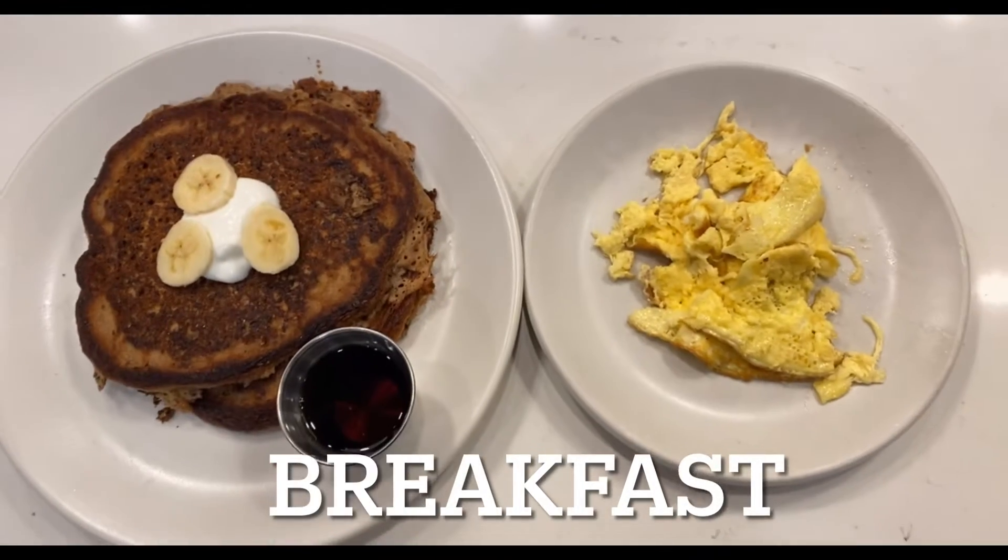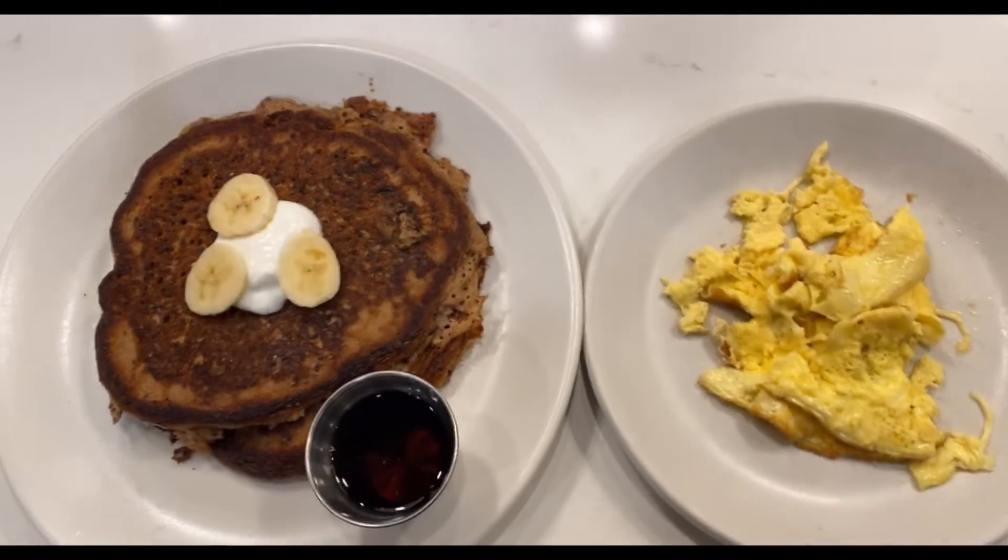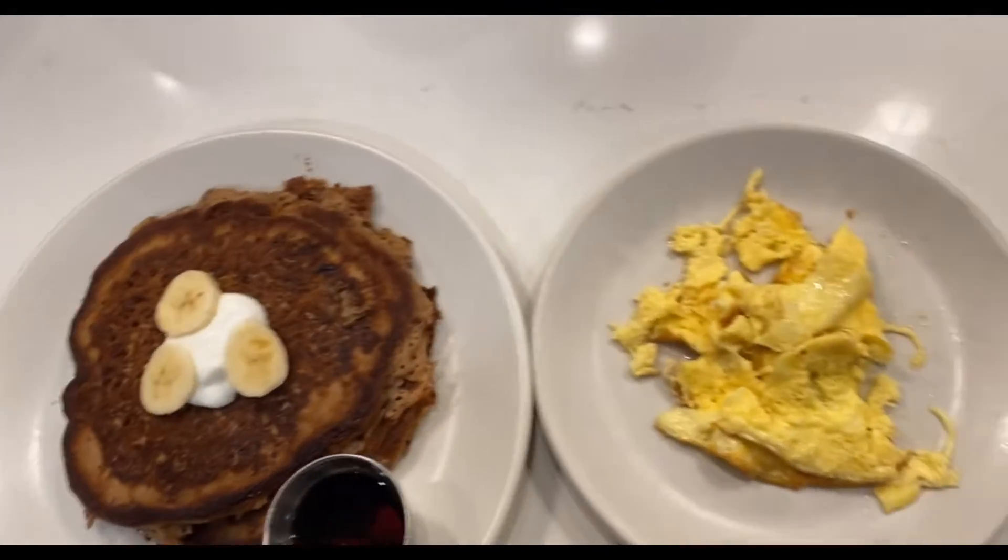I was thinking about doing a what I eat in a day, super excited for that. I'm ready to eat! I have here the banana pancake, two bananas, and the scrambled egg.